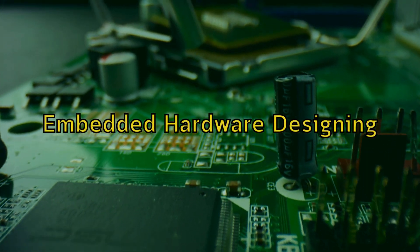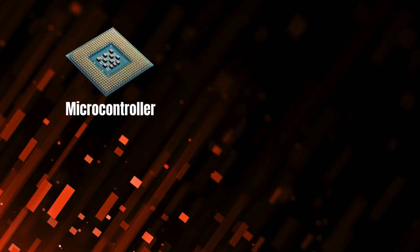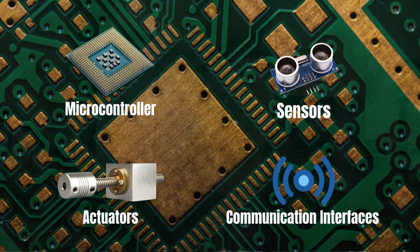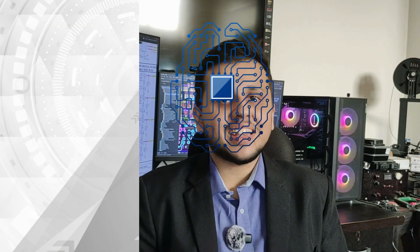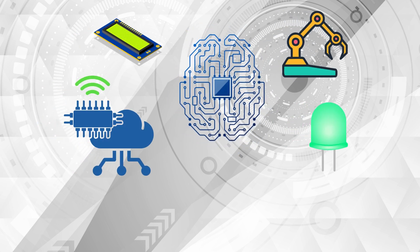Firstly, let's explore what embedded hardware designing really is. In its essence, embedded hardware designing is the engineering process of developing electronic circuits and systems that incorporate microcontrollers or microprocessors, sensors, actuators, and communication interfaces — all integrated into a single printed circuit board or an array of printed circuit boards, also known as PCBs. Think about it as the motherboard of your PC or laptop. The microcontroller and microprocessor act as the brain of the system, processing inputs from various sensors and input devices.